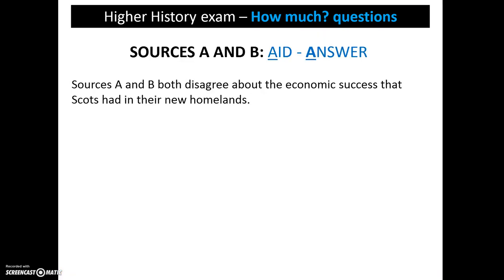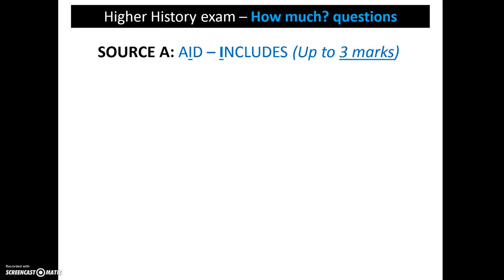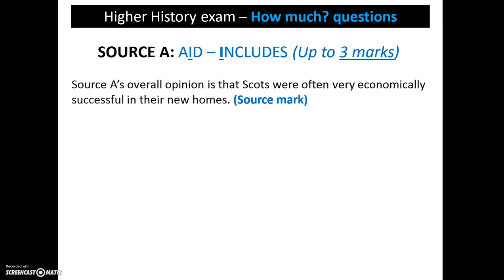We start off on the AID system by answering the question. In this case, we would identify that sources A and B disagree about the economic success of Scots in their new lands. We then, under the I of AID, look at what the sources include. We start off by summarising source A's overall opinion, which in this case is that Scots were successful economically.